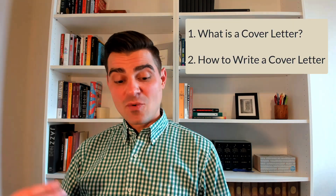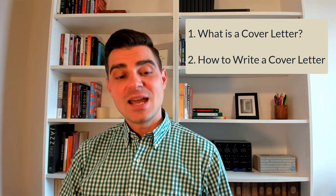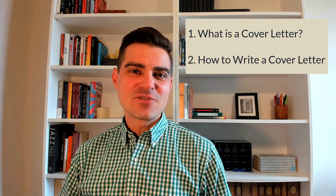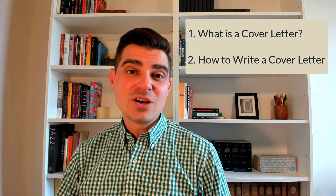Okay, so welcome back. This is another video of my professional development series. This one is going to be on cover letters, the companion piece to resumes when you're applying for jobs. In this video we're going to look at two different things: we're going to talk first about what a cover letter is and what its purpose is, and then we're going to move on to best practices for cover letters — what we should do and what you should be thinking about as you write a good cover letter.